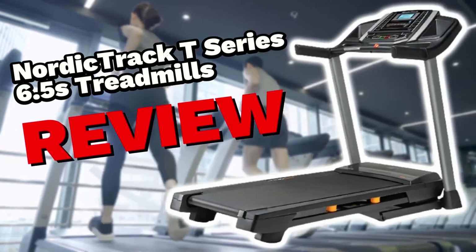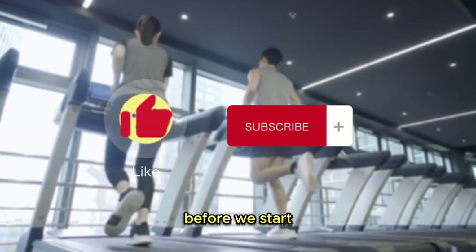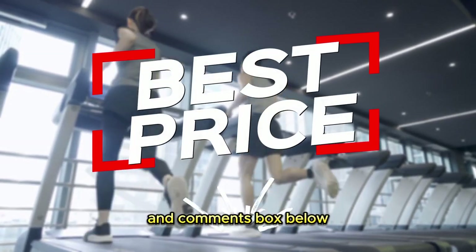Welcome to our in-depth review of the NordicTrack T-Series 6.5s treadmill. Don't forget to hit the like and subscribe button. We also put the best price link in the description and comments box below.